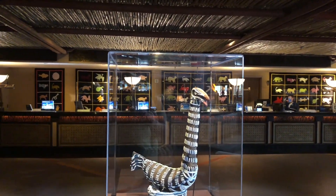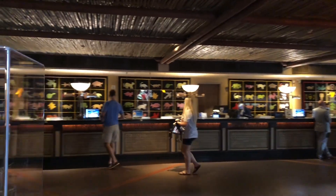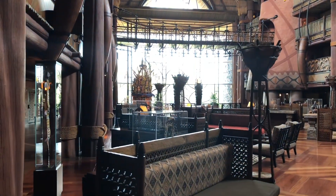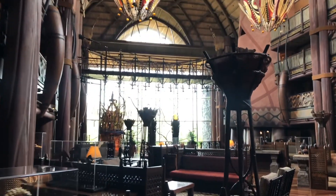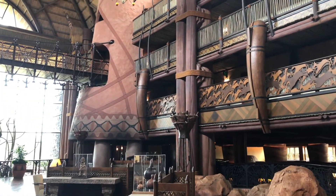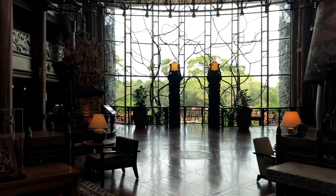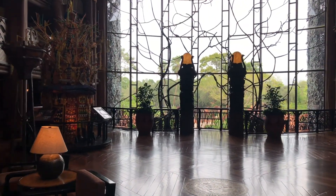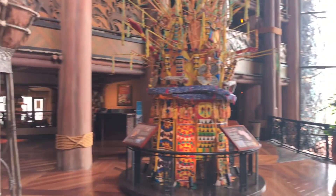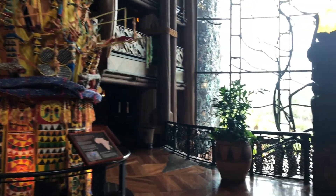They've got art scattered throughout. I'm not getting a huge fragrance like normal in these deluxe lobbies — you always feel like there's a signature scent. I haven't gotten that per se, but it's just gorgeous. Really cool art throughout the lobby.